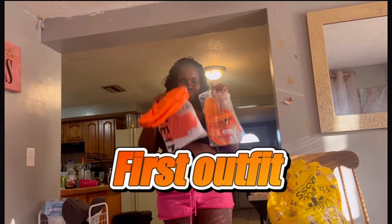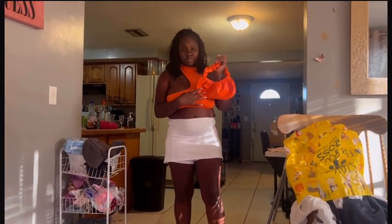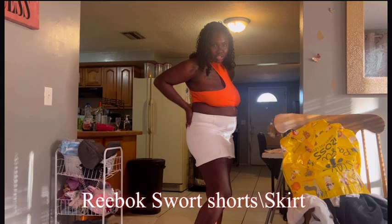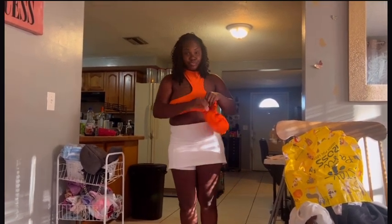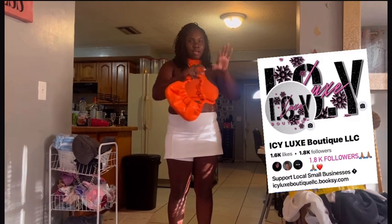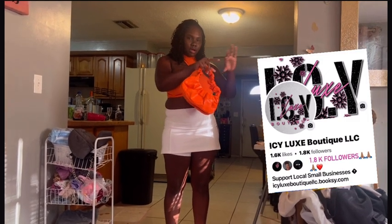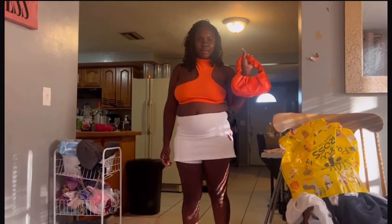This is my first outfit, I'm about to go try it on — be right back. So this is outfit number one. The bag is actually from Shein, the skirt is a Reebok skirt that came from Walmart. The top I bought from a friend — she sells clothes on hand, I'm gonna put the name of her clothing brand in the description. Serenity, rate outfit number one.